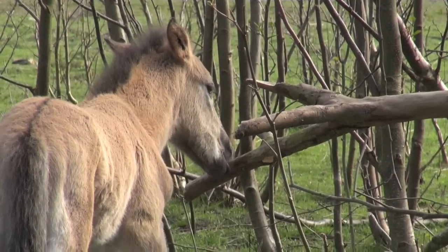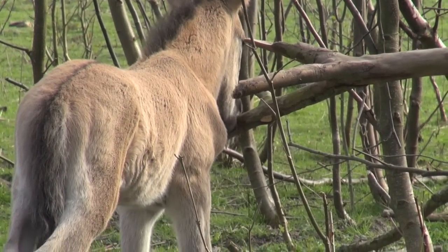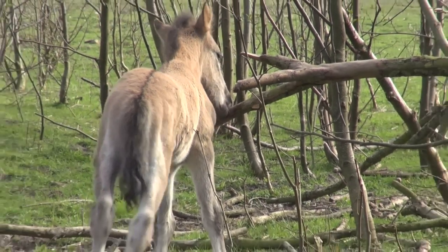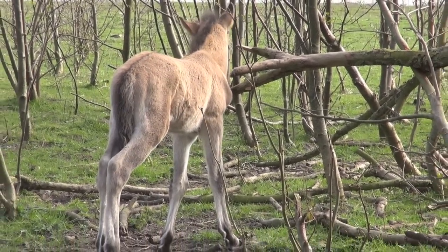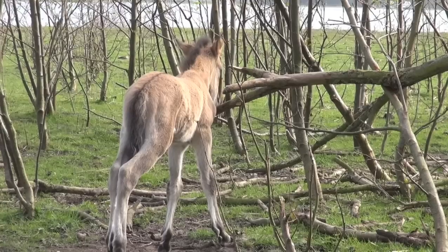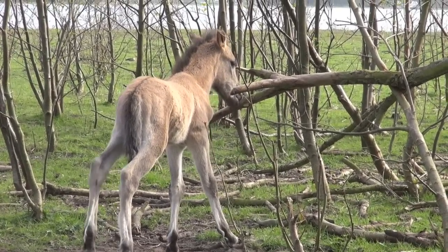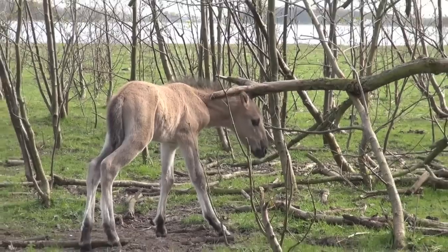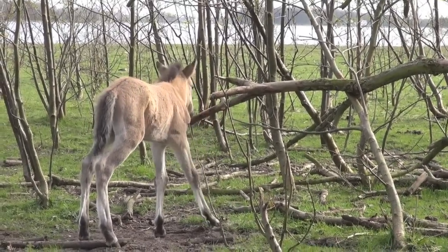Experimenting, smelling, biting things — and also learning that you don't bite other horses. Other horses will correct this young guy. You see here how he stands on the hind legs, the weak hind legs. It will all be okay in a few weeks — then he will definitely be scratching his neck.